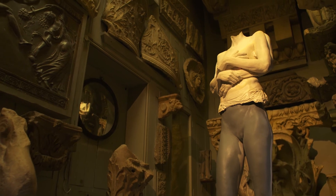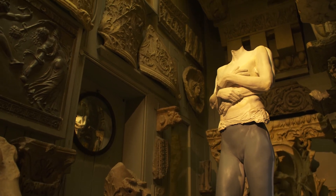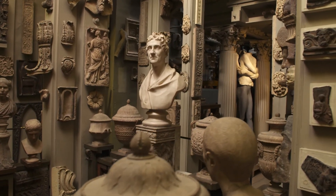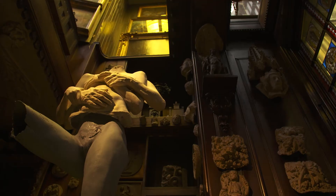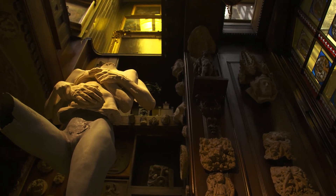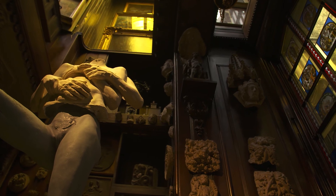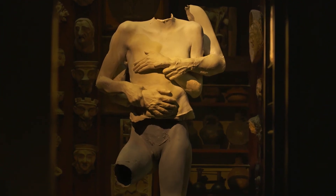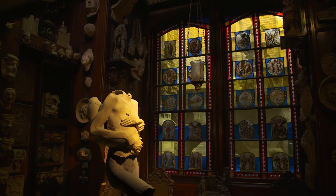But then there are other moments when the works merge into Soane's collection, and that's to do with their forms, it's to do with their scale — they're part of this sort of classical tradition in some ways. When you have the surrounding works bathed in the same light as these, then it has that sense of bringing them into the same world, where they can co-inhabit in different ways.